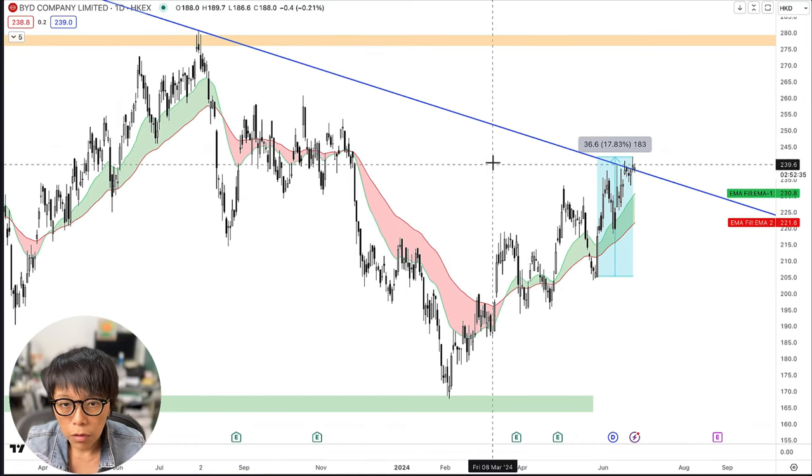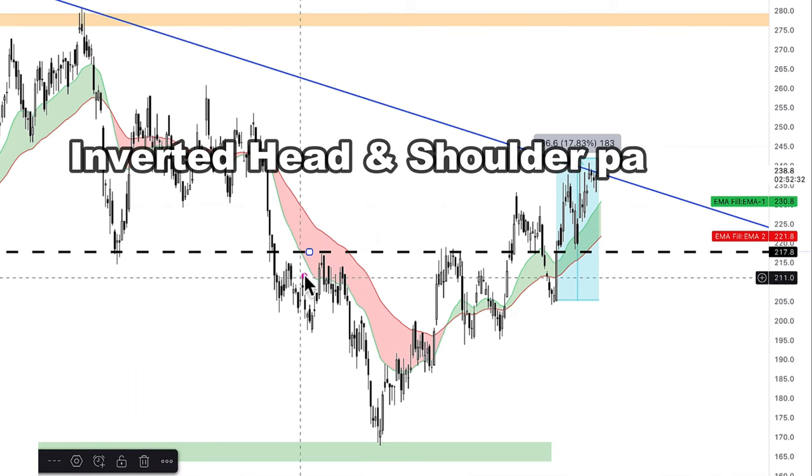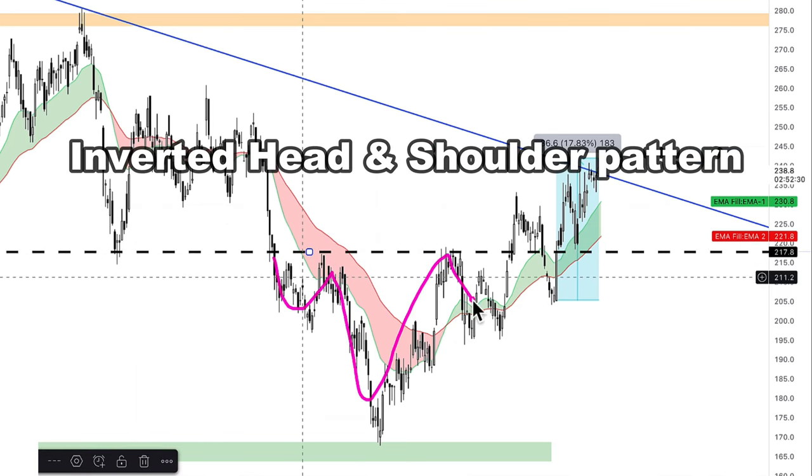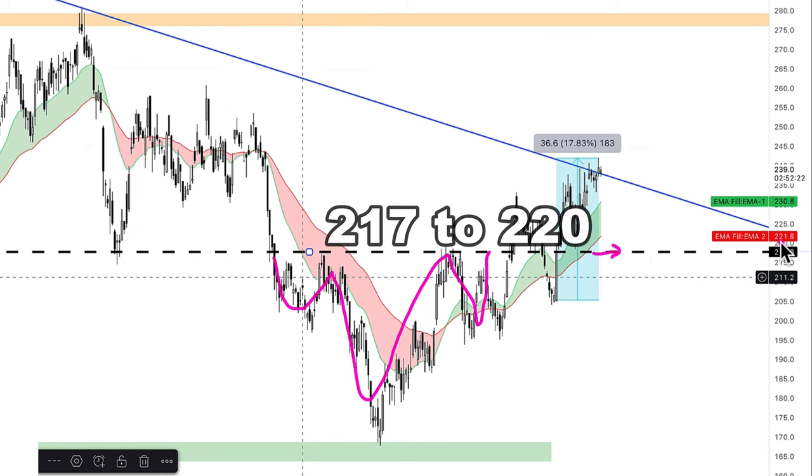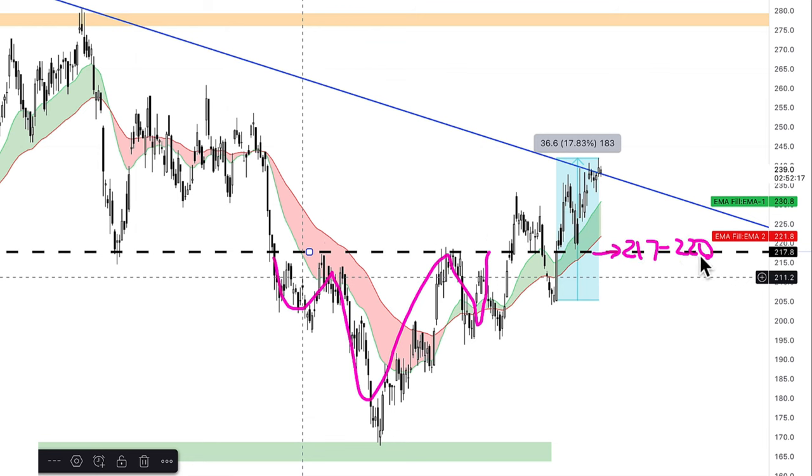One thing to take note is this inverted head and shoulders pattern here, which is a bullish reversal pattern. It seems to give us a good fair value of BYD at around 217 to 220. So 217 to 220 seems to be a support of BYD. If you're looking at some short-term weakness, as long as price heads towards this short-term support region and doesn't break through, that would be a good location to consider BYD near support.